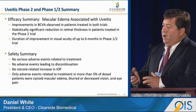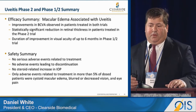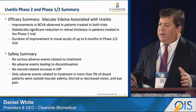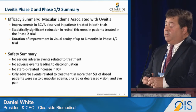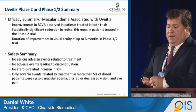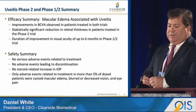To summarize the efficacy: we saw strong best-corrected visual acuity improvement in both the phase one-two and phase two trials, a statistically significant reduction in retinal thickness, and duration of visual acuity improvement up to six months with a single injection. We observed no serious adverse events, no discontinuations, and no steroid-related intraocular pressure elevation in either trial.